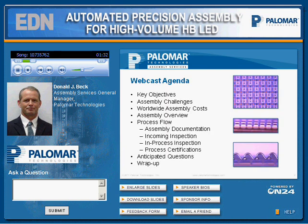Thank you, Joyce. Today I'll be presenting our assembly methodology for high-volume, high-bright LED modules. The processes defined are a combination of what we consider the best of both high-REL and commercial practices. For the webcast agenda, we're going to be reviewing the key objectives, assembly challenges, worldwide assembly costs, assembly overview, and process flow — which will include assembly documentation, incoming inspections, process inspections, and process certifications. I'll then try to anticipate questions, and we'll wrap it up.